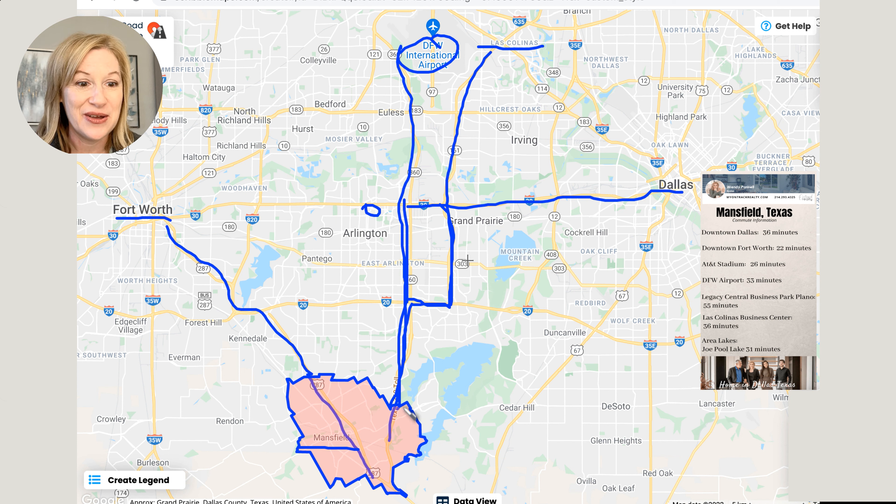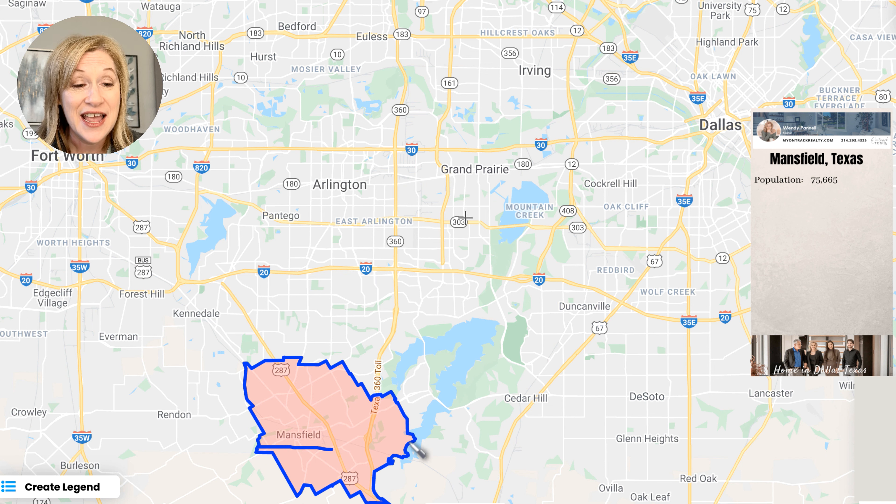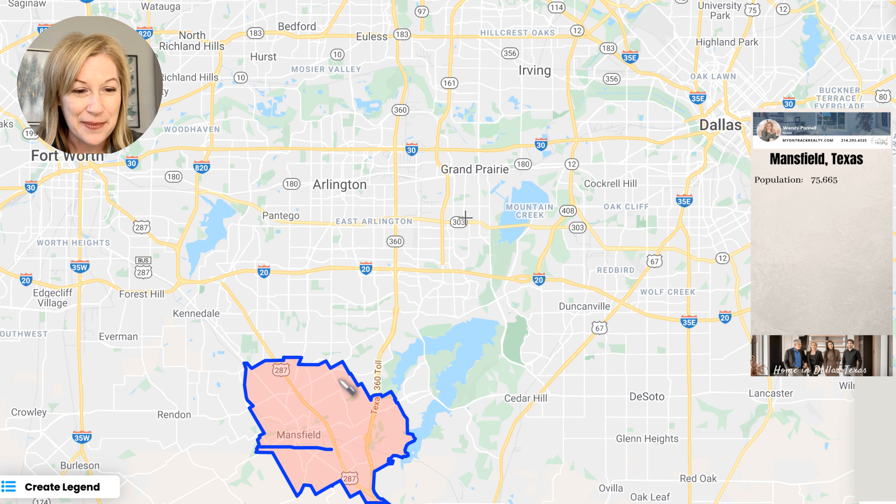Let's talk about recreation. Right here you have Joe Pool Lake. Depending on where you're coming from, it could be as much as a 30-minute drive to Joe Pool Lake. And why is that when it's so close? Well, if you look closely at the Mansfield map, you're going to see that there's no east-west highways here. So you're going to have to go through regular streets — stop and go, stop and go. But of course, if you're over here, it's plenty close.